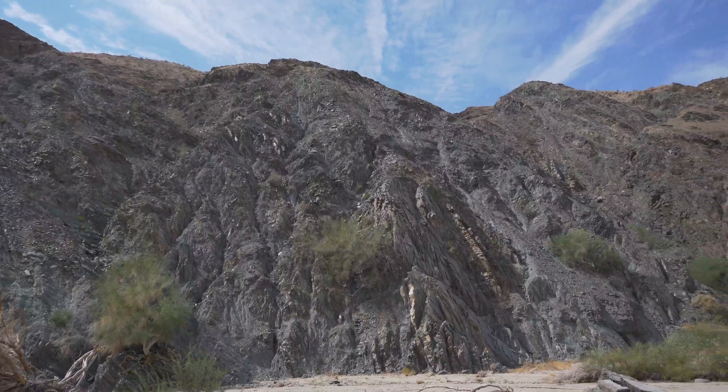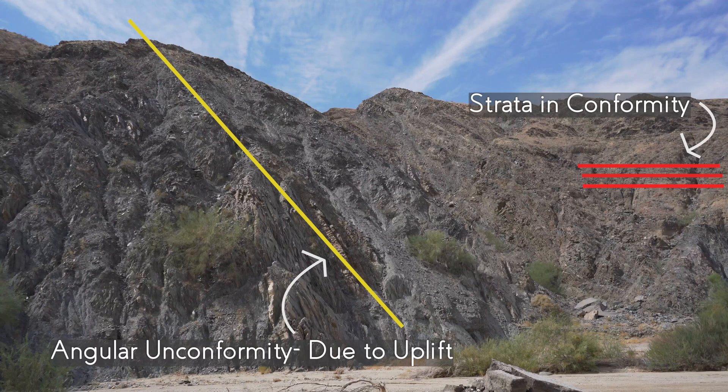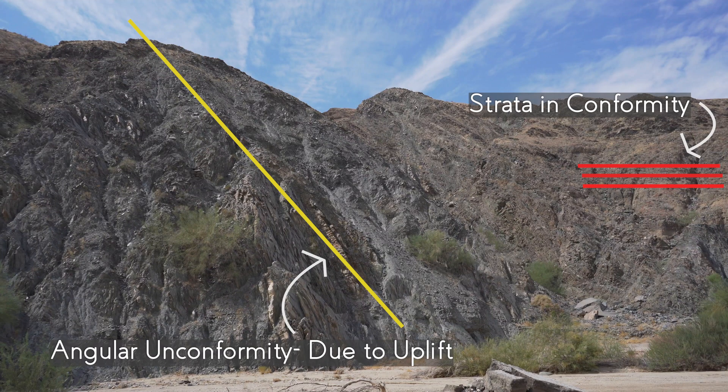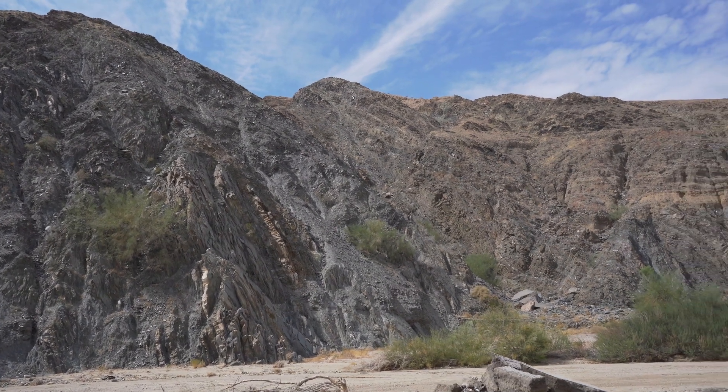I've picked this spot for a couple of reasons. One is because I can see some uplifting and tilting caused by plate tectonics. Another is that this is part of a drainage channel, in which I can see all kinds of local geology that has been consolidated here due to debris flows.